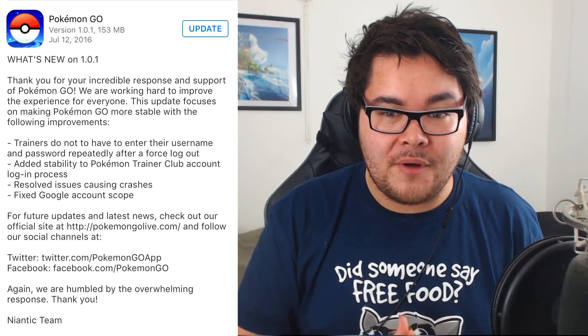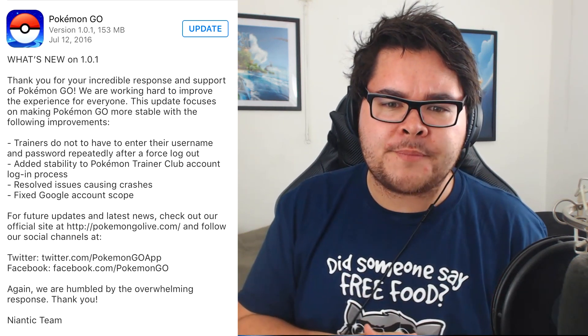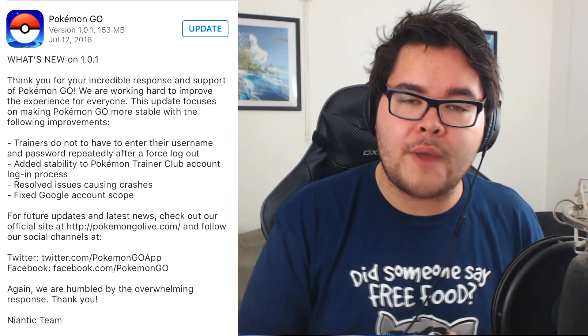They said: 'Thank you for your incredible response and support of Pokemon Go. We're working hard to improve the experience for everyone. This update focuses on making Pokemon Go more stable.' I've seen a significant change in the servers. In interviews with Niantic and the directors, they've spoken out that they've been addressing these server issues — they're still there but not as much as on day two, where the servers were basically down for the entirety of the day.